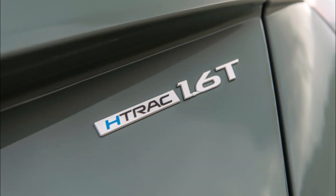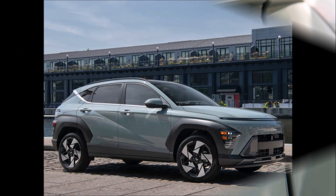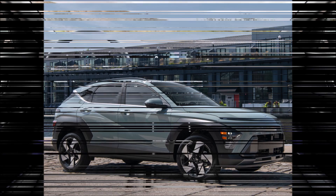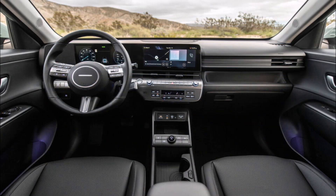Two gasoline engines — a 1.6-liter turbocharged four-cylinder and a 2.0-liter four-cylinder — are initially offered with the Kona. Later on, there will be an EV version with two different battery-size possibilities.